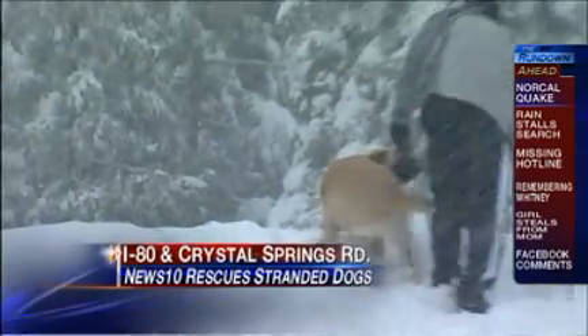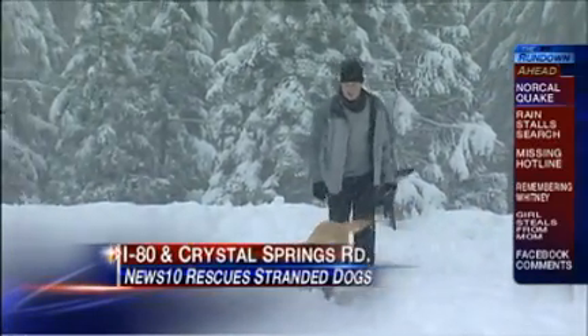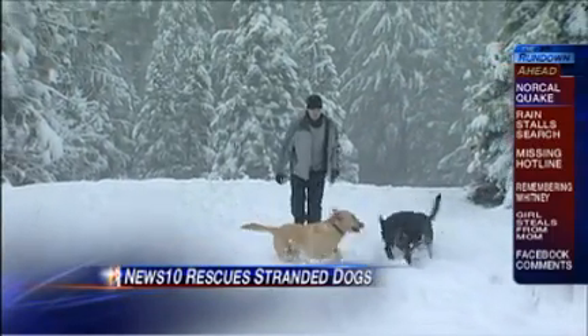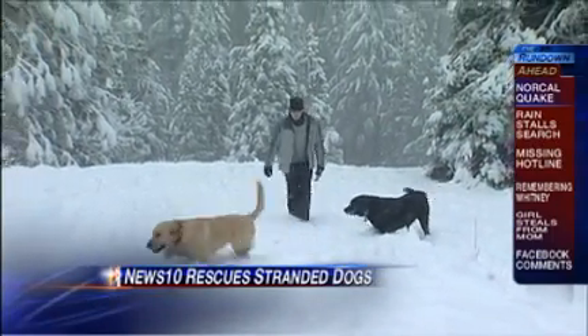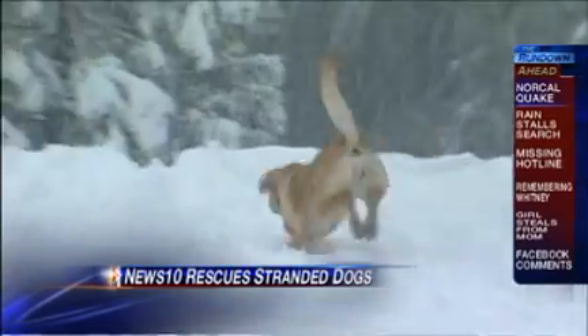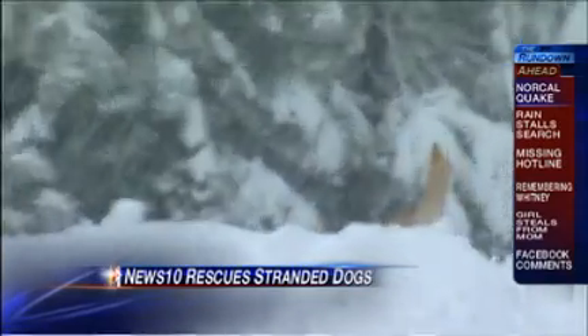Well, Jeff was a very busy guy — not only doing some sledding, but also caring for those dogs. Jeff and his photographer Mark Willis led both of those dogs away from that dangerous spot along I-80, where they could have gotten hit by passing cars, and took them to a nearby neighborhood where the dogs recognized their surroundings and ran right back home.